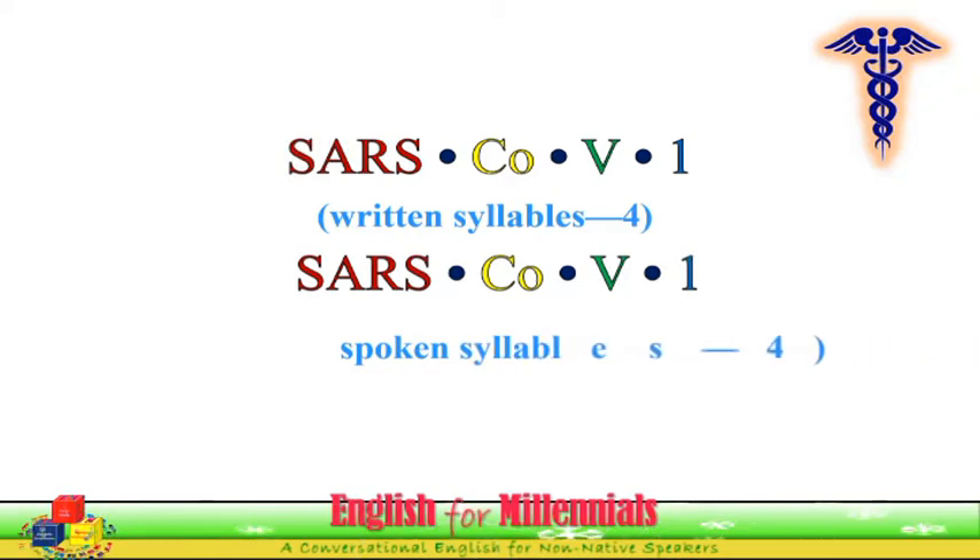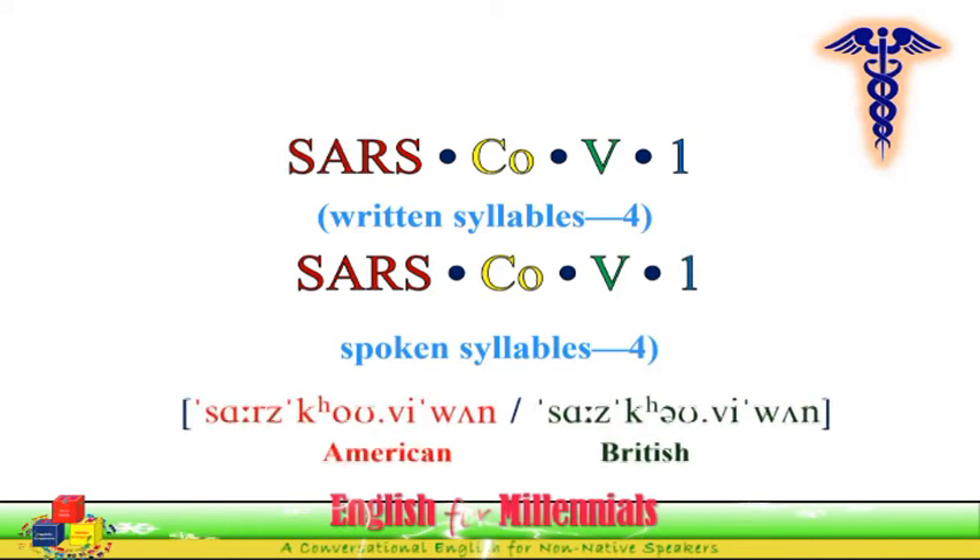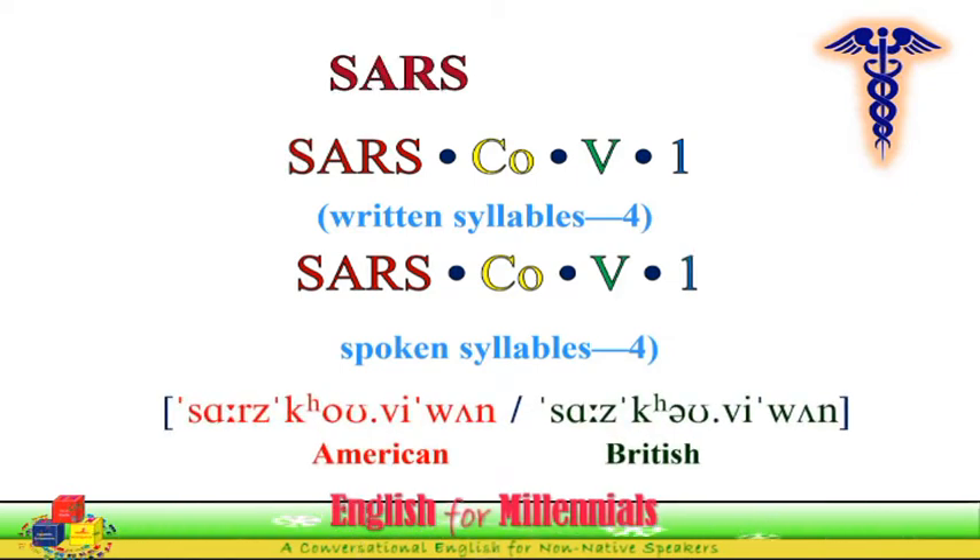SARS-CoV-1 — British pronunciation: SARS-CoV-1.